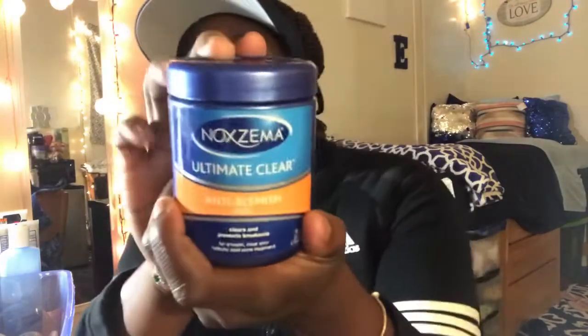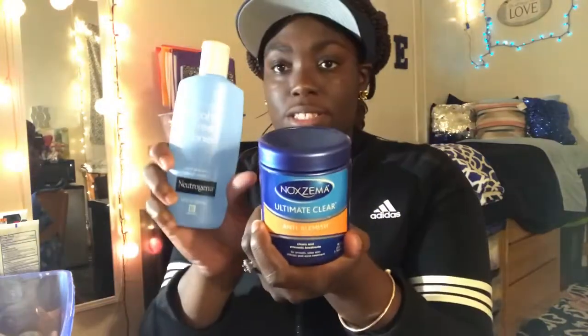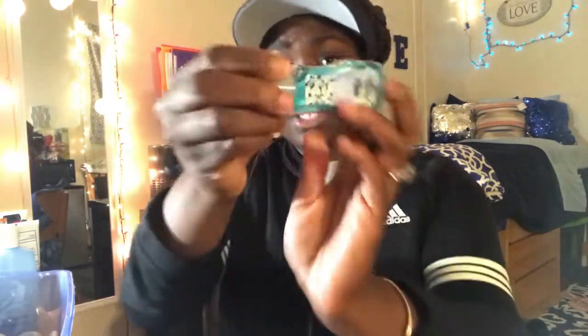I have Ultimate Clear Anti-Blemish Noxzema pads. These are similar to toner — they clean your face but without alcohol. I also have my exfoliating rag which I use to exfoliate my face.